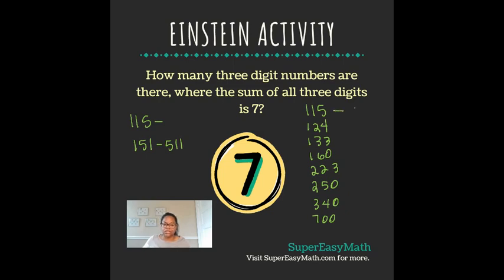So for 115, you can get three different combinations — I've written them over there on the left side of the screen. For the number 124, you can get six combinations. For the number 133, you can get three combinations. For the number 160, you can get four combinations. For 223, you can get three combinations. For 250, you can get four combinations. For 340, you can get four combinations. And for 700, you only have the one combination because anything else would be only a one or two-digit number.